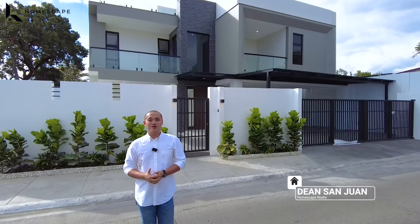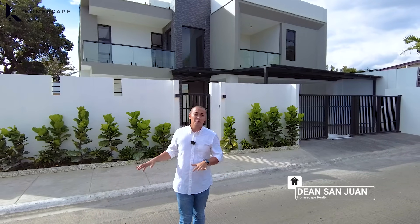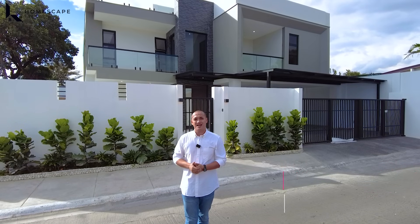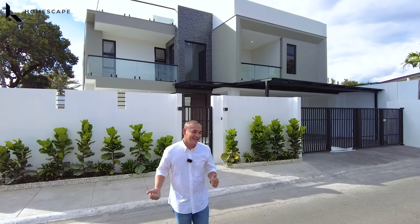Welcome to another episode of Homescape Realty. For today's video, we are here in BF Homes, Parañaque City to show you this modern contemporary home. Click subscribe and follow us on our social media accounts, and please visit our website at www.homescaperealty.com.ph for our complete property listings. Let's begin our tour.